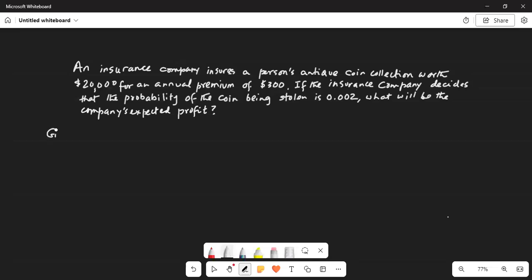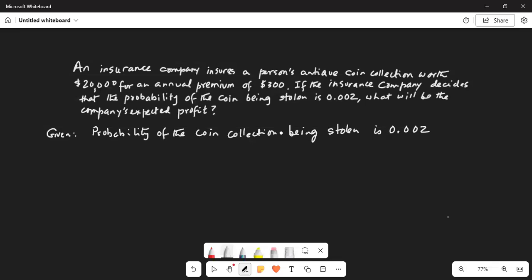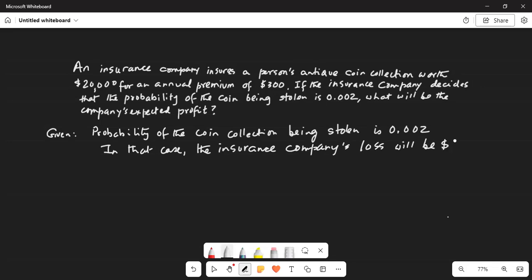Let's do the problem. Given: the probability of the coin collection being stolen is 0.002. In that case, the insurance company's loss will be $20,000 — shown in parenthesis because the loss for them is negative.